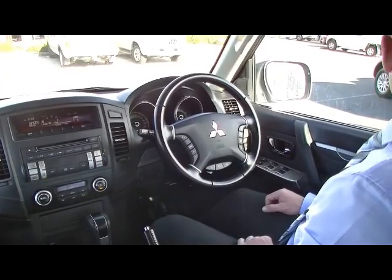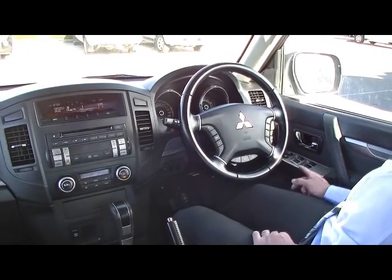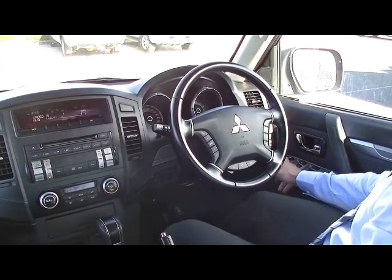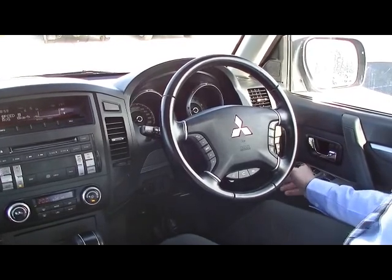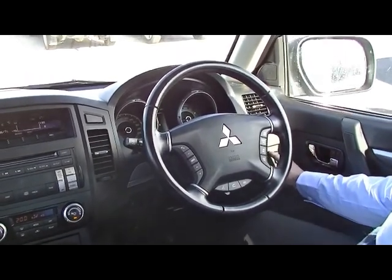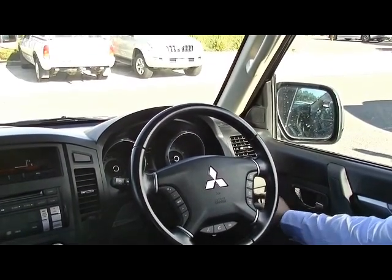Sitting inside the Pajero now, I'll give you a full rundown of all the internal features. Starting on the right-hand side, full electrics — electric windows front and rear, and also a window lock to stop the kids in the back from playing with them. Door locks, front fog lights, rear fog light button, and electric mirrors. The mirrors can actually be folded in when you're at the shopping centre, which stops people bumping them with trolleys or pushbikes.